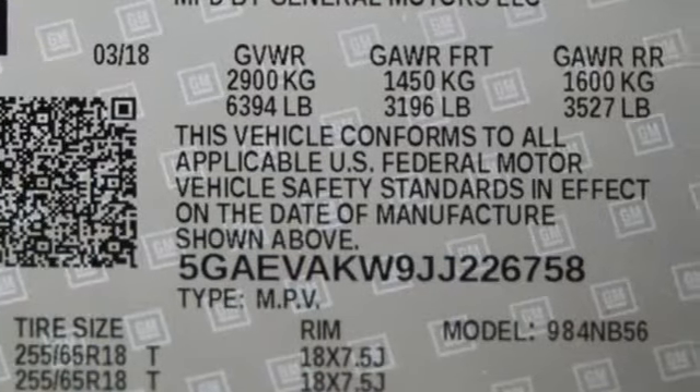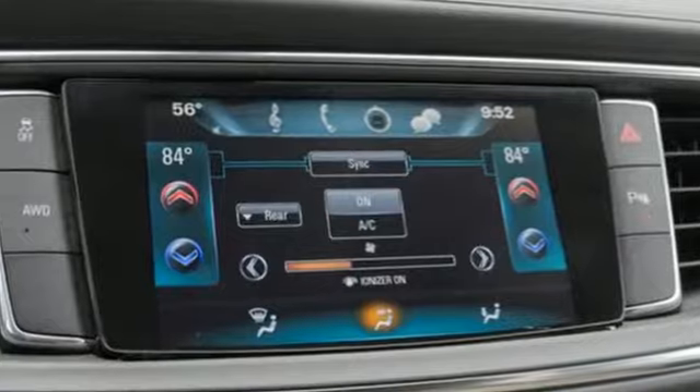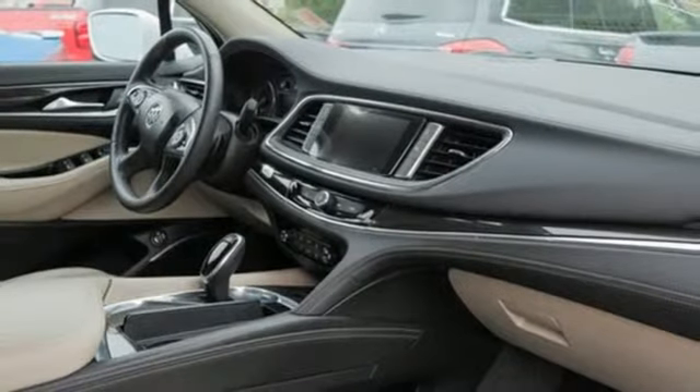A great vehicle is comprised of great features like these: automatic transmission, front heated leather bucket seats, Bluetooth wireless audio streaming, rear parking sensors.